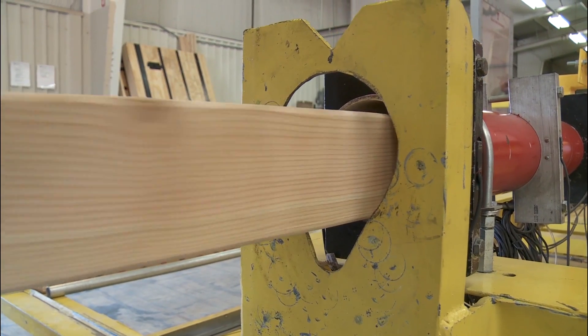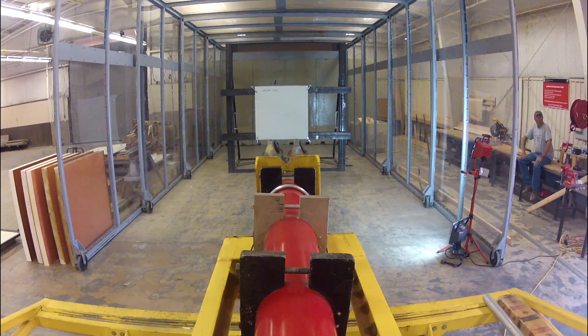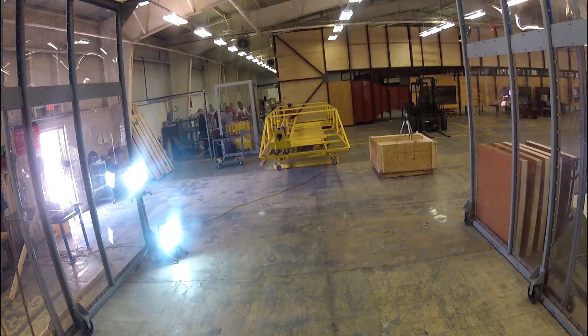From basic science that is done in the lab, we have been able to scale it up to a concept that actually works in real application. The panels were tested at the National Storm Shelter Association, earning a FEMA certification, which requires materials to withstand a flying 15-pound 2x4 traveling at 100 miles per hour.